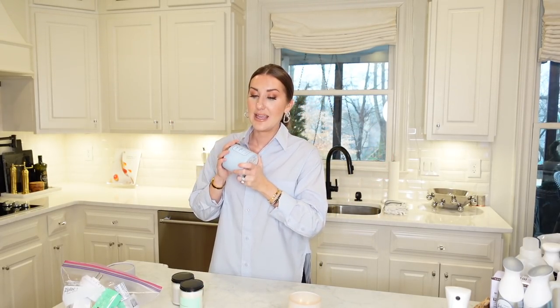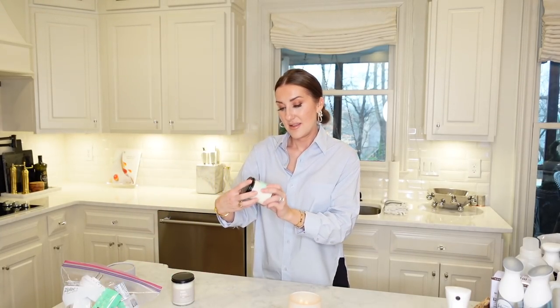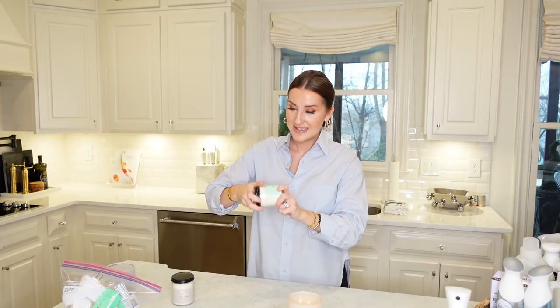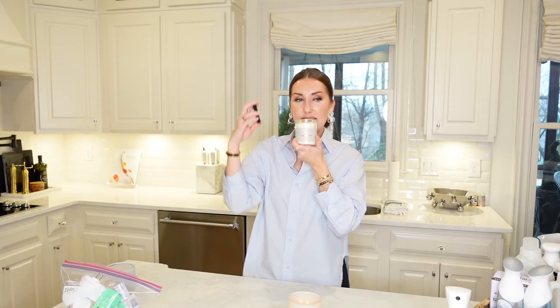I went into Bath and Body Works the other day because Libby had a gift card and was so happy to shop. I ended up finding a few things. The Sun Drenched Linen smells like the best laundry. They also had Fresh Sheets — those were $6 a piece. Fresh Sheets is good, and White T-Shirt is a good scent too.